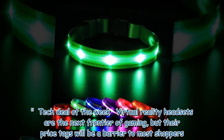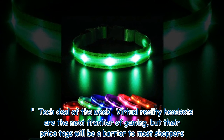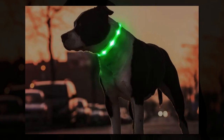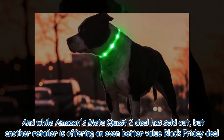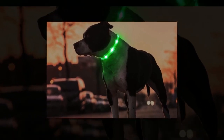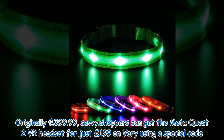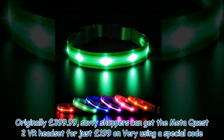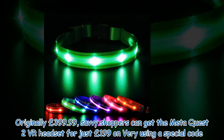Tech deal of the week: virtual reality headsets are the next frontier of gaming, but their price tags will be a barrier to most shoppers. While Amazon's Meta Quest 2 deal has sold out, another retailer is offering an even better value Black Friday deal. Originally £399.99, savvy shoppers can get the Meta Quest 2 VR headset for just £199 on Very, using a special code.